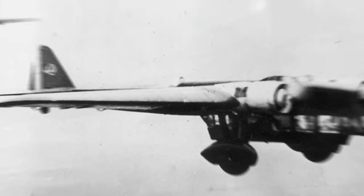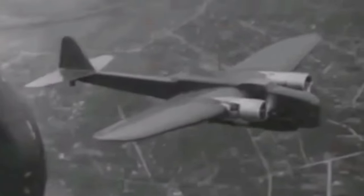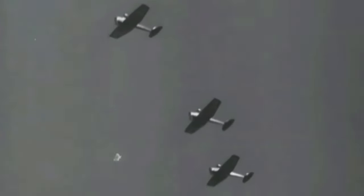The Amiot 143 is equipped with four 7.5-millimeter machine guns distributed in the nose and dorsal turrets as well as the forward and rear gondolas. It can carry a total of 800 kilograms of bombs internally and an additional 800 kilograms externally.